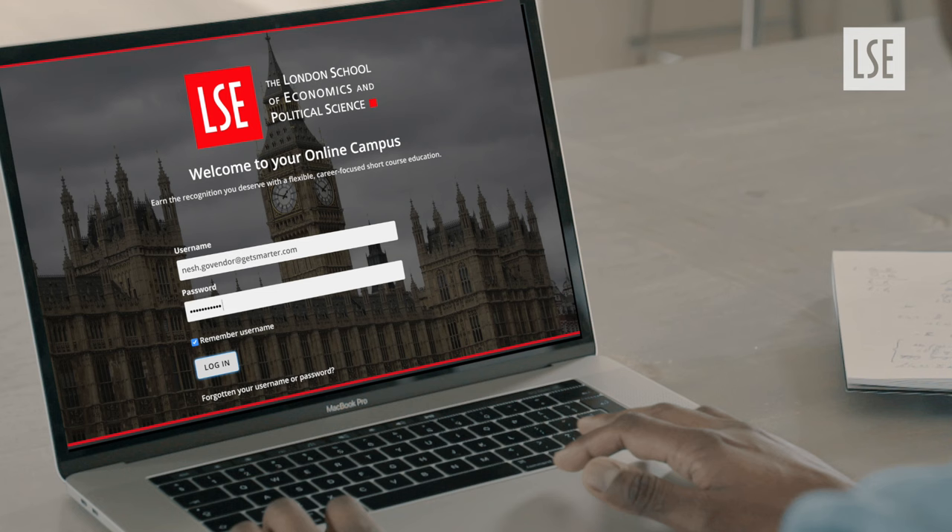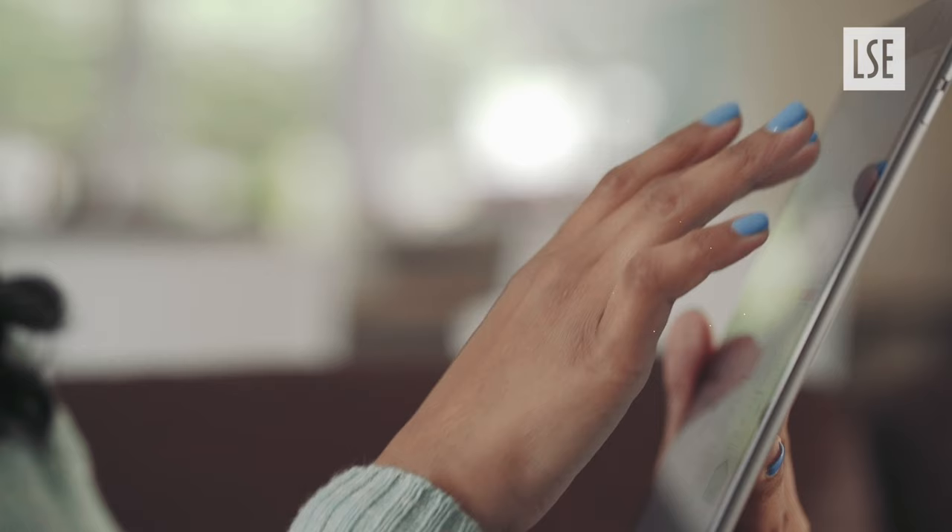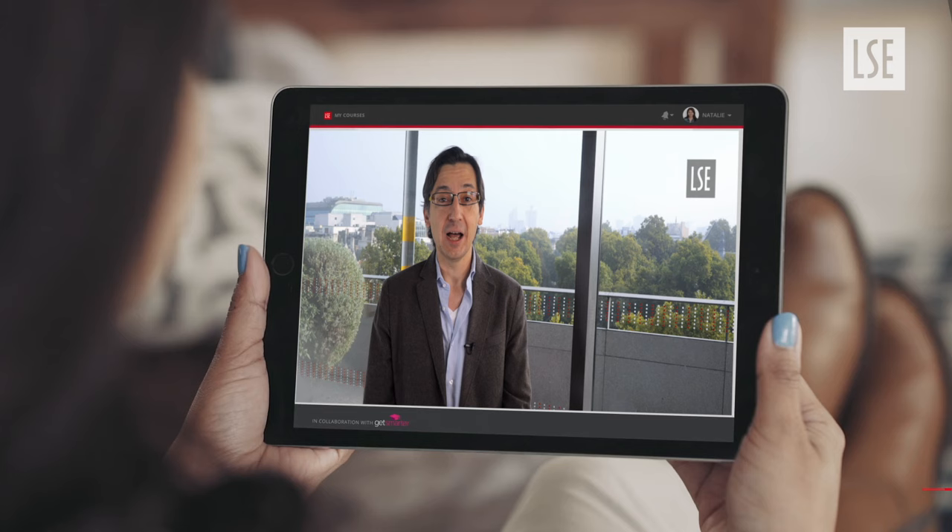This 10-week online sprint equips you with the invaluable business skills necessary to excel in any role or career. Using highly interactive and supported online learning, this course arms you with the skills to make intelligent business decisions and lead with confidence, focusing on the core aspects of modern business.